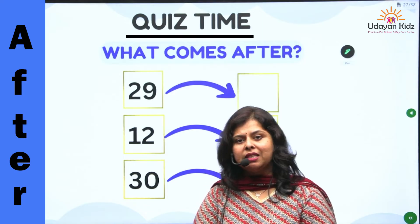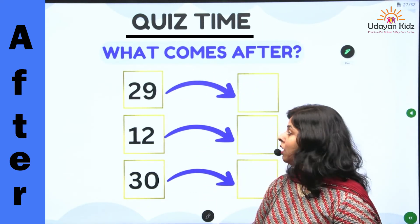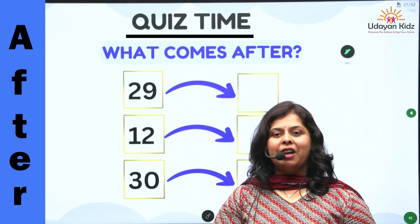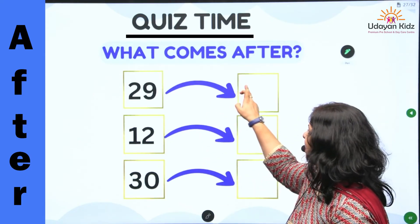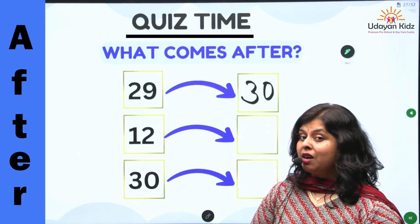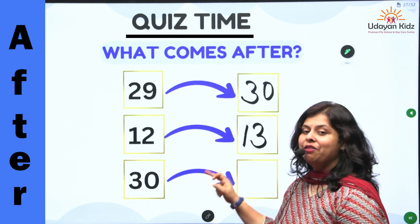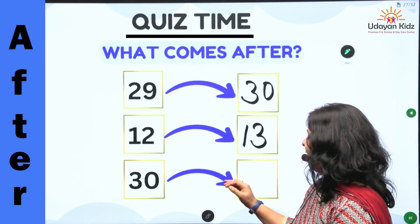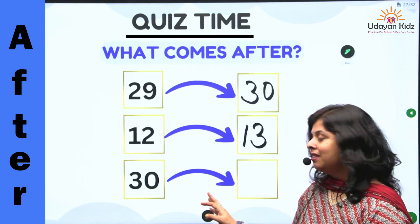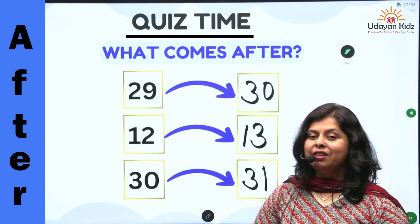Now it's quiz time. What comes after? Children, what comes after twenty-nine? Very good — number thirty. Next, what comes after number twelve? Number thirteen. Very good. And last, what comes after number thirty? Number thirty-one. Very good. Well done, children.